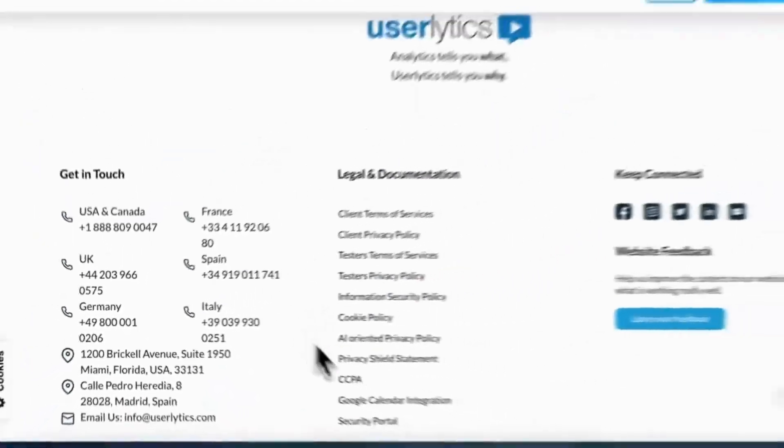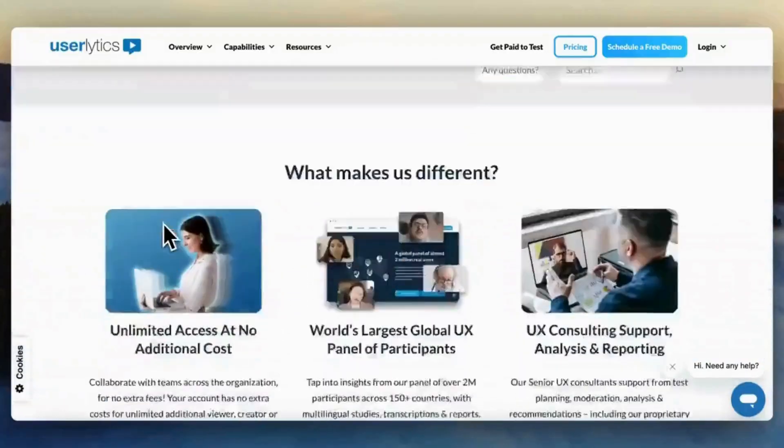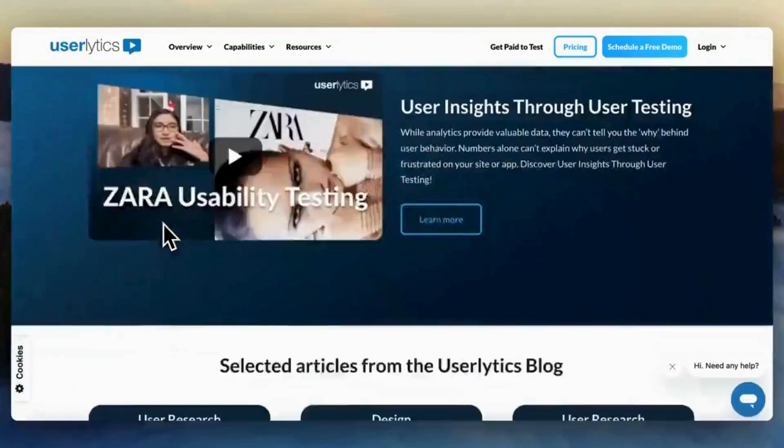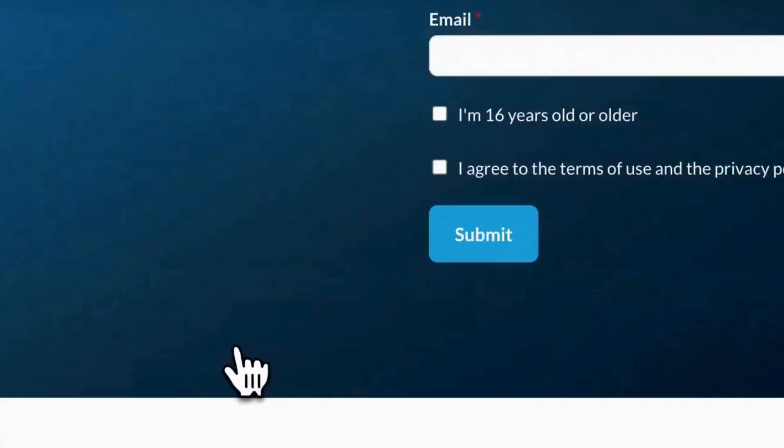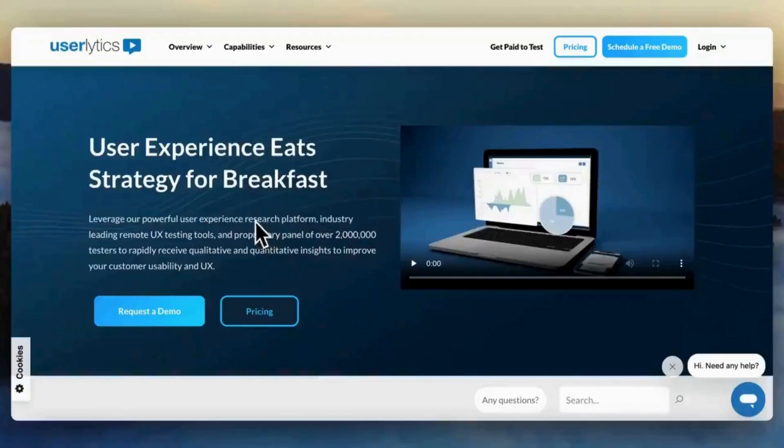You'll need a computer or mobile device with a webcam and microphone. Once your test is reviewed and approved, you'll earn between $5 to $90 per test, depending on the length and complexity. Payments are made through PayPal every 15 days.